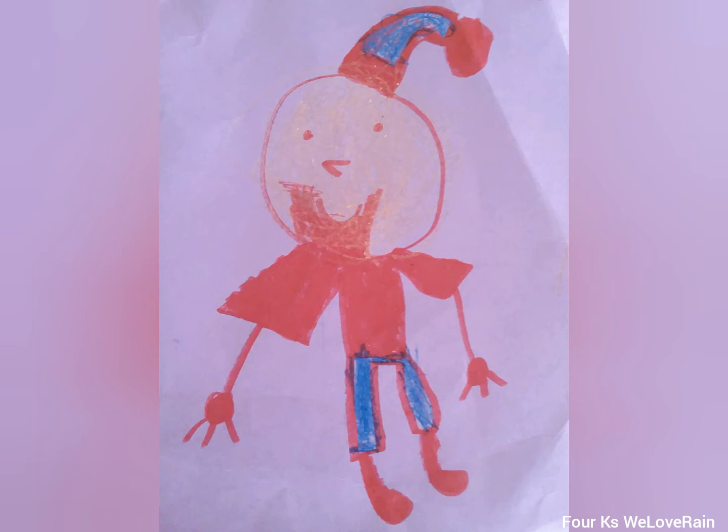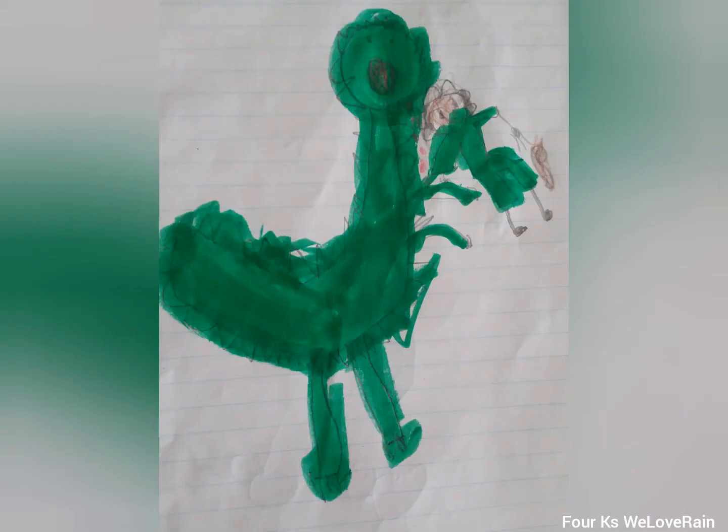This is a dinosaur eating granny with her stick, and blood coming out of the dinosaur's mouth, and he has big hands and sharp teeth and a red tongue.